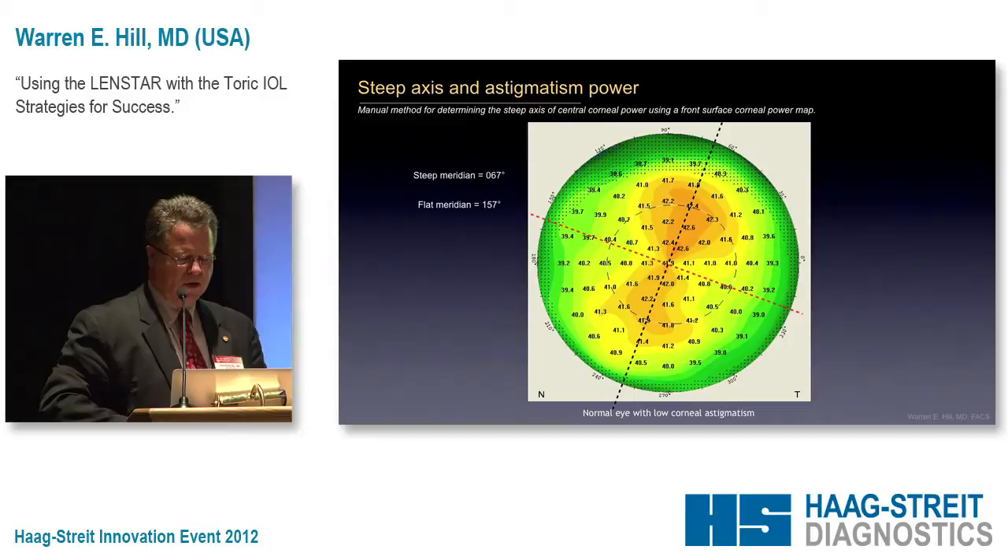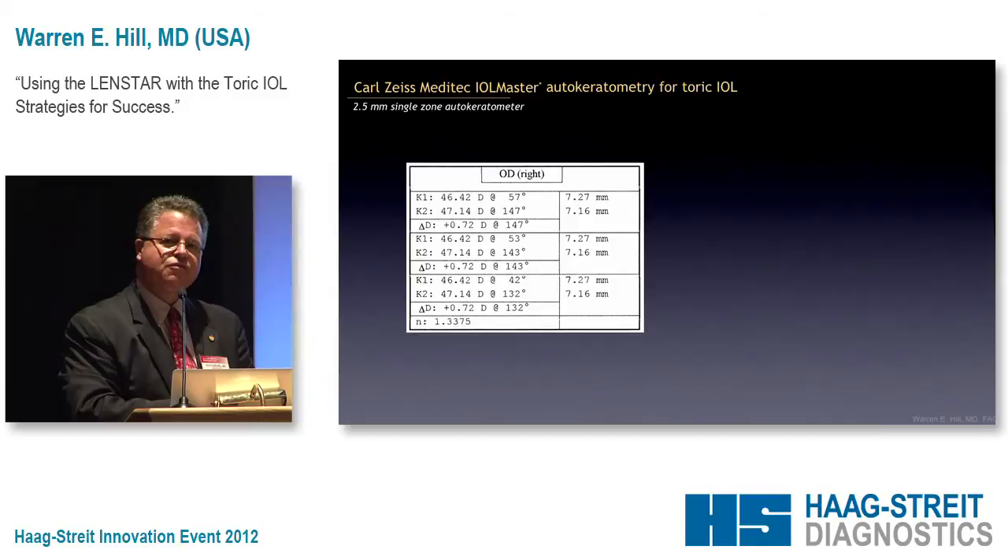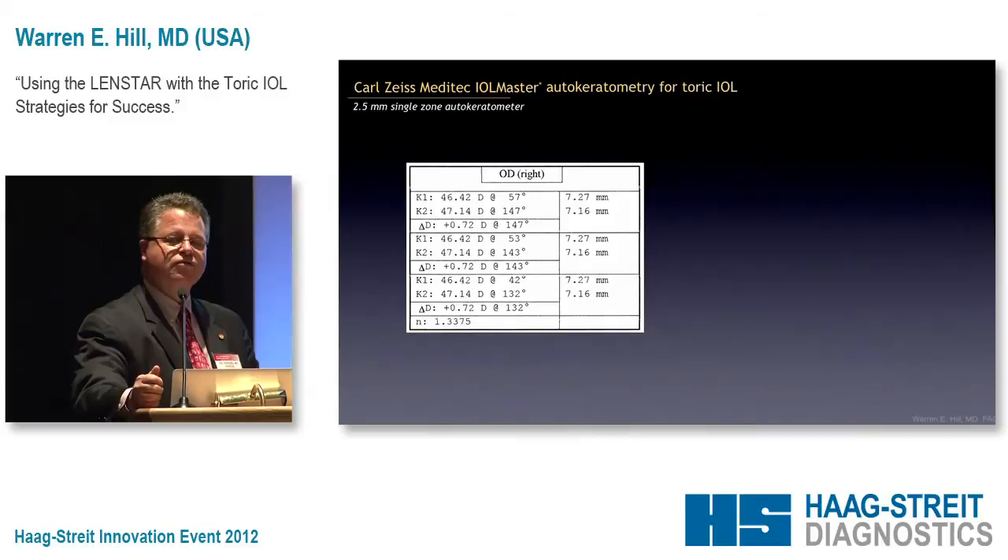How many of you use the IOLMaster? Pretty much everybody's hand should go up, because that's what you're using — you probably haven't got the LensStar yet, that's why you're here. Zeiss never intended the IOLMaster to be used for the toric IOL, although that's what most people use because it's easy to do. It was intended to determine the spherical power of the IOL — K1 plus K2 divided by 2. One of the paradoxes of the IOLMaster is for a lot of patients it's dead on and works wonderfully, but then for a subset of patients it's awful and we have absolutely no idea why.